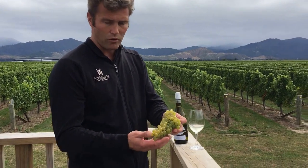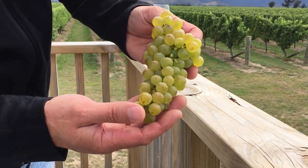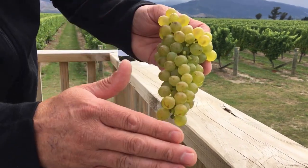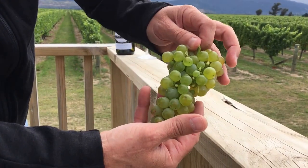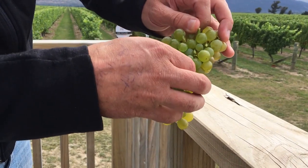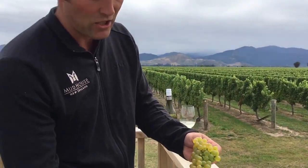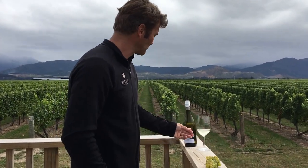Here we are at the Wool Shed itself. I wanted to show you some Sauvignon Blanc bunches — they still need about another two to three weeks until we pick them. As you can see, there's a golden side and a green side. The green side is in the shade and has a little bit more herbaceous, greener flavor, while the sunny side is a little bit more tropical and a little bit sweeter. The combination of these two — the friction between the flavors — is what makes Sauvignon Blanc so interesting.